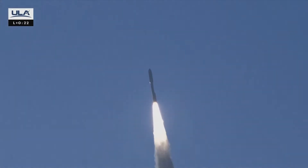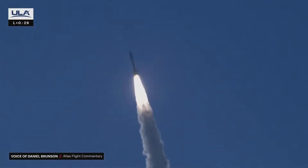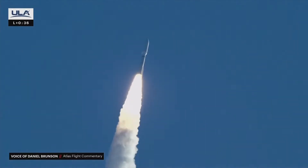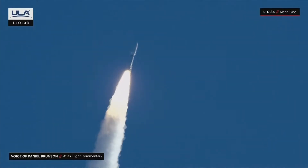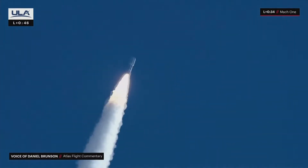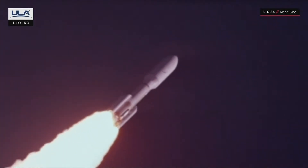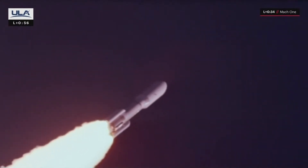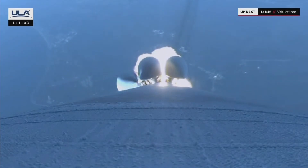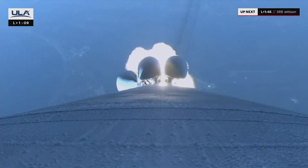We've ended our pitch-over maneuver, body rates returning to zero. 1.5 miles in altitude, traveling at 1,200 miles per hour. Mach 1, Atlas is now supersonic. You are hearing Daniel Brunson providing launch vehicle updates. Drawing back up to near full power. 2 miles downrange, 6 miles in altitude. Hydraulics continue to look good. Body rate is expected. Atlas continues right down the center of the range track, 6 miles downrange.